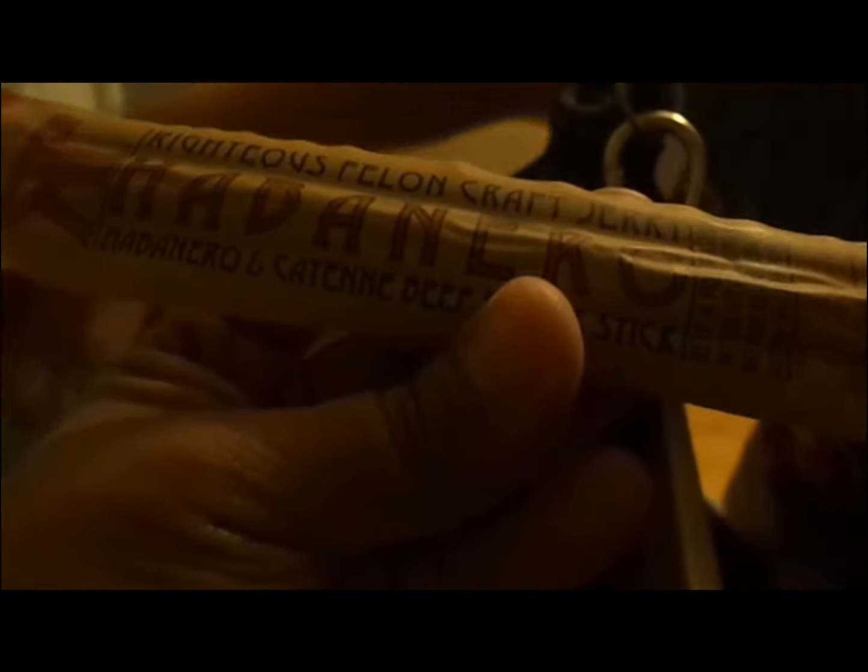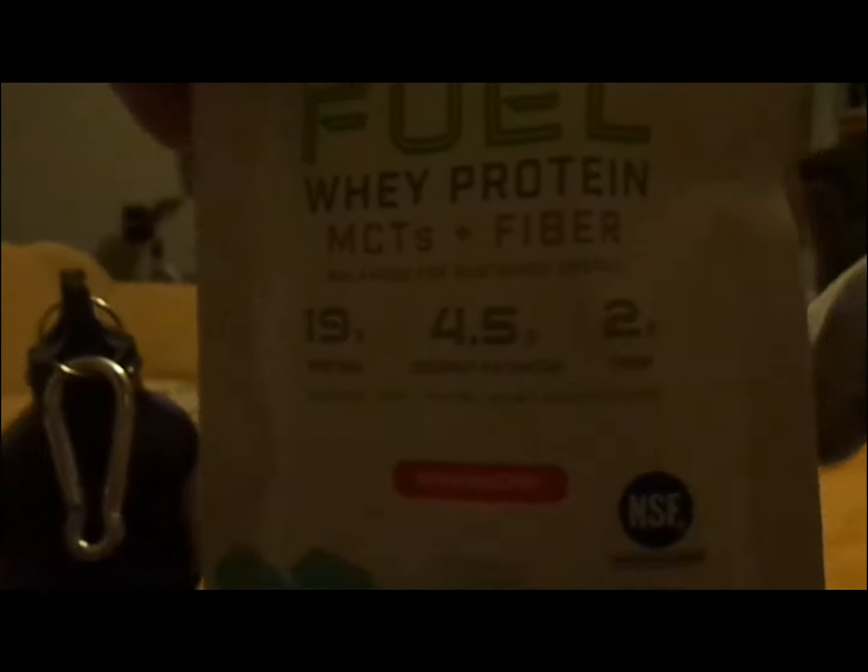Levi's going to show you the next product. It's a habanero jerky. Obviously you can see I haven't tried it yet — I'm pretty excited about this. I think we're going to have a trip to Colorado soon and I'm definitely going to take that as a snack. And there's also fuel whey protein — it's strawberry — and I have not tried it yet so I can't give you a review on that.